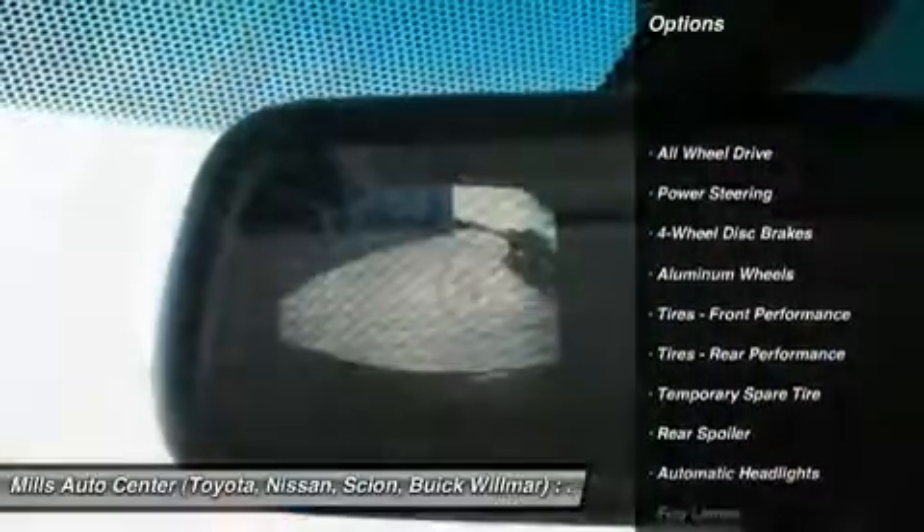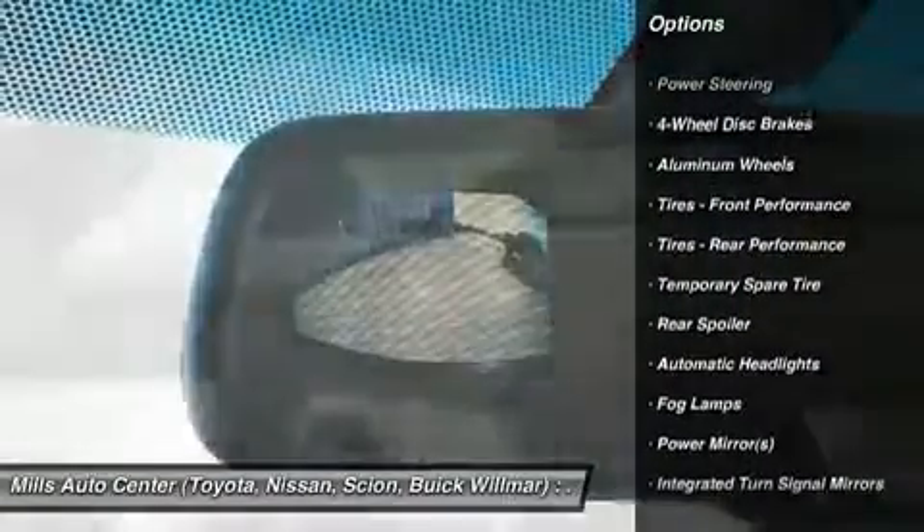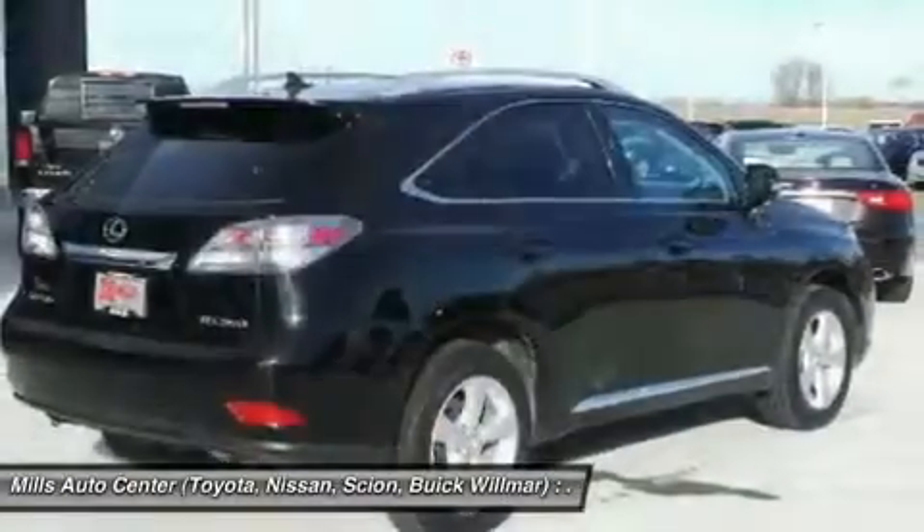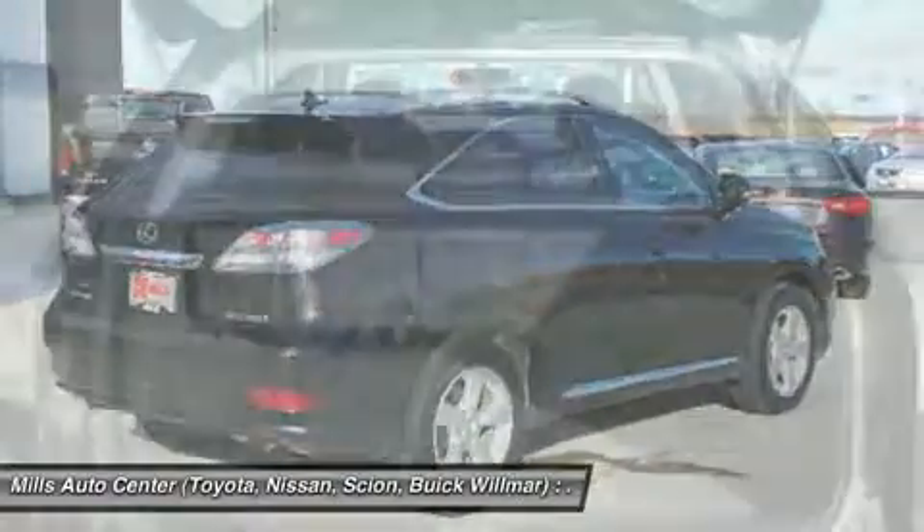Keyless entry, steering wheel audio controls, power passenger seat, CD changer, all-wheel drive, Bluetooth, adjustable steering wheel, power steering, floor mats, four-wheel disc brakes.